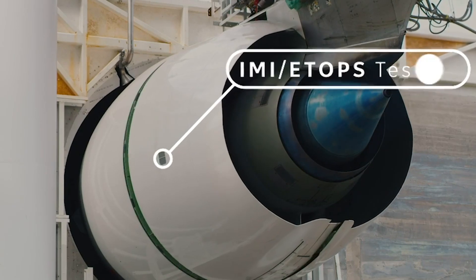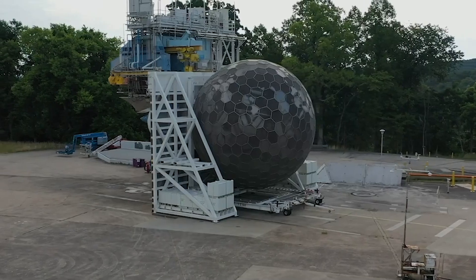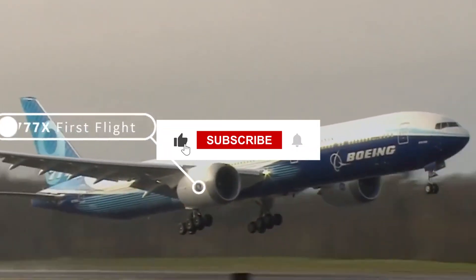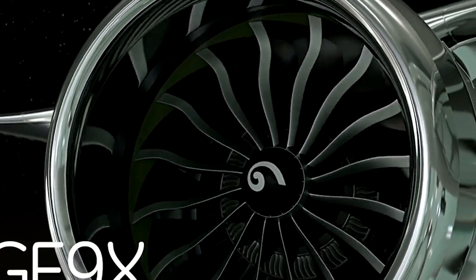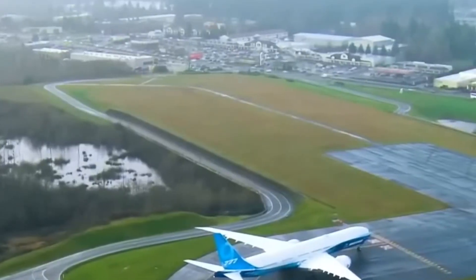This video took a lot of work, so if you liked it, don't forget to leave a like, subscribe, and comment on which part you liked the most. It really helps the channel keep growing. In the next videos, you'll learn about the plane that flies without a pilot, the one that takes off vertically, and the one that never needs to land.